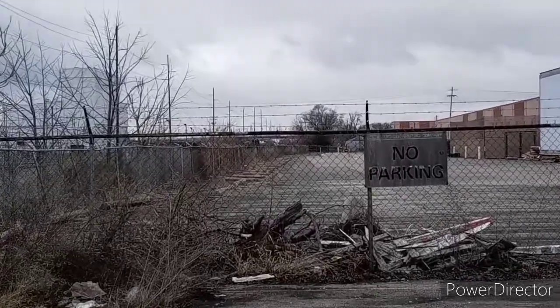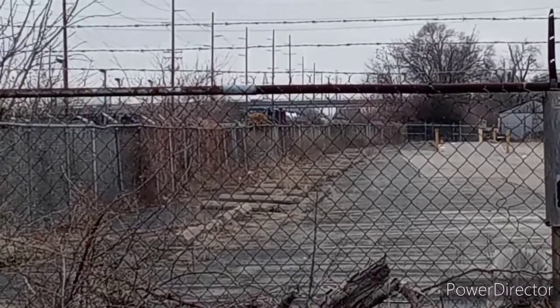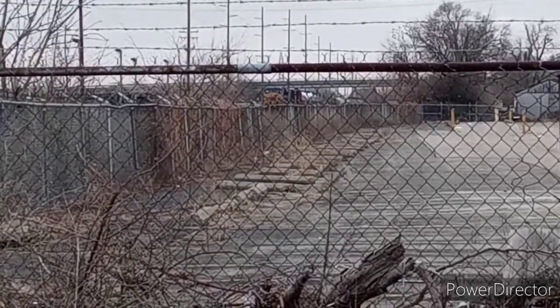Hello Railfans, welcome to French Fried Trains. It's Wednesday, January 27th, 2021. We headed out to Leo Street in the morning and we didn't wait long for this first train to arrive.